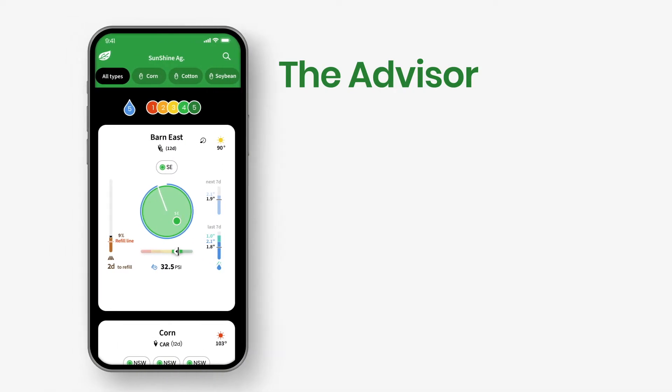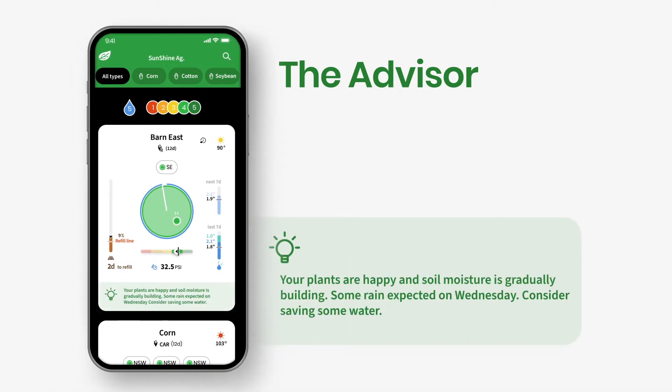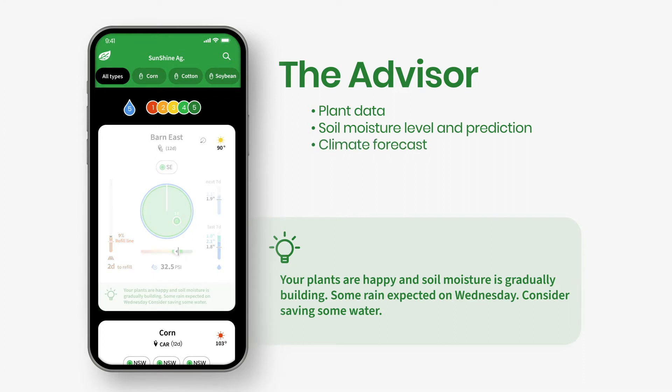In case you need further support in your decision-making, we've added a bottom line which is specific to the current date and location. The advisor generates its daily recommendations based on the following parameters: plant data, soil moisture level and prediction, climate forecast, crop phenological stage, and pivot watering capacity.